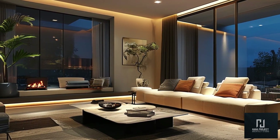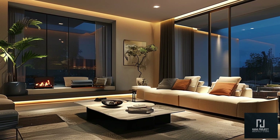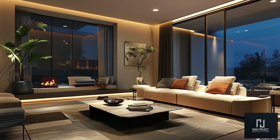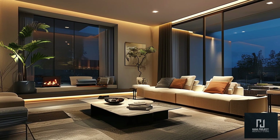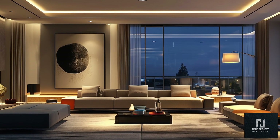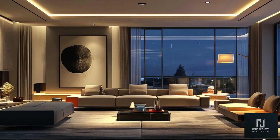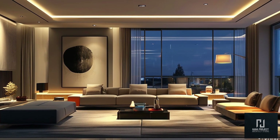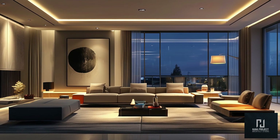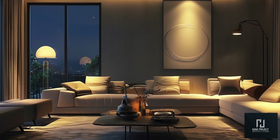Mirrors are a fantastic way to make a space feel larger and brighter. Large decorative mirrors, especially when placed opposite windows, reflect natural light and enhance the room's spaciousness. For a more eclectic look, consider a gallery wall with a collection of smaller frames or art pieces. Another trend in modern living rooms is the use of statement furniture and rich textures. While modern design tends to focus on simplicity, adding one or two standout pieces can create a unique and memorable space.